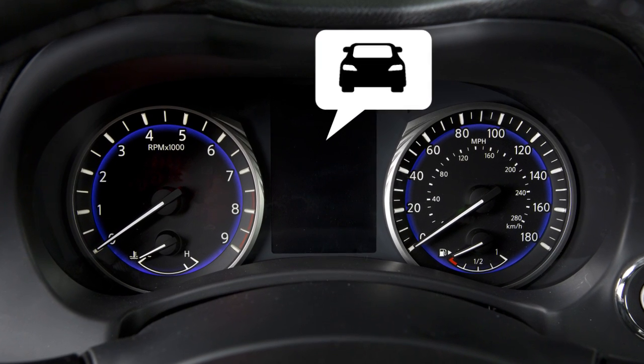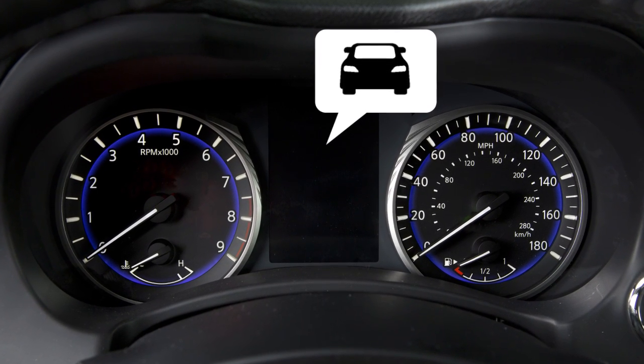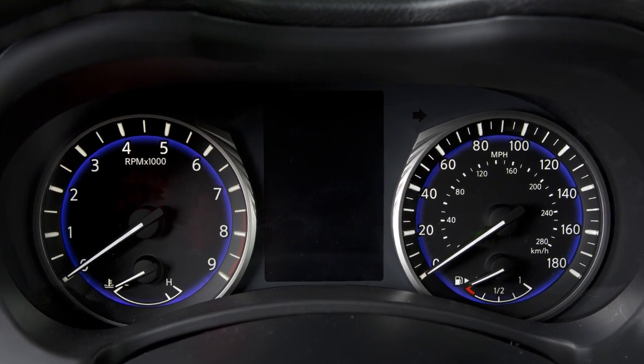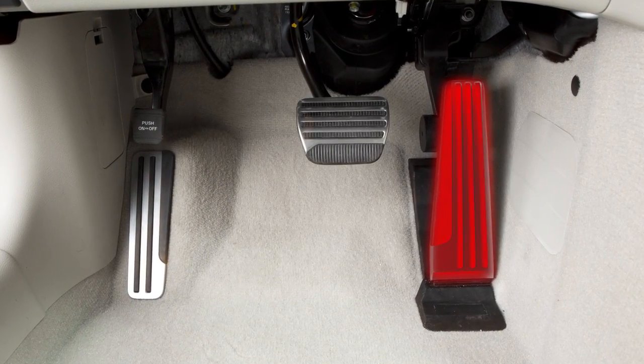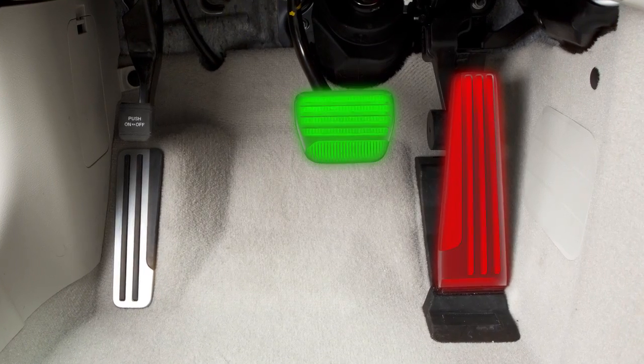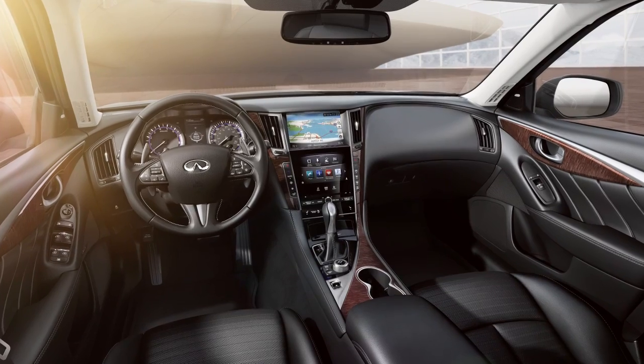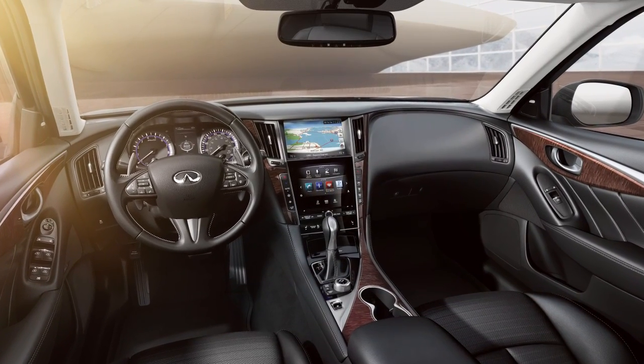When this occurs, a warning tone sounds and the vehicle ahead detection indicator light illuminates. If the FEB system is active, upward pressure is applied to the accelerator pedal and braking is applied. If the driver fails to act, additional audible and visual warnings are provided and the system applies harder braking.